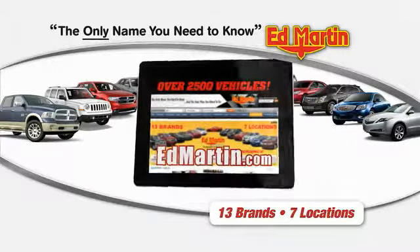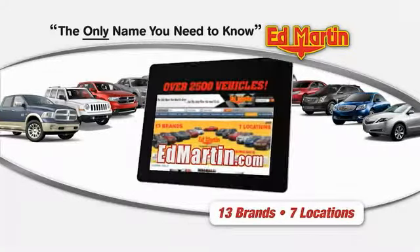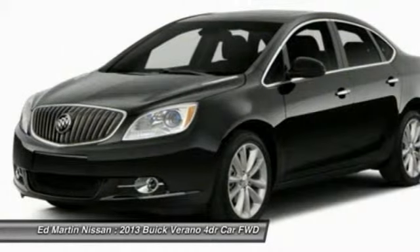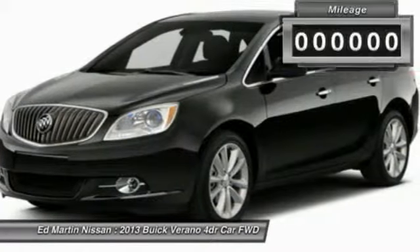Thank you for clicking our video. You can shop 2,500 more cars and trucks online at EdMartin.com. The 2013 Verano — the Buick Verano is a compact car built on the Delta II platform, designed and built from the ground up with the idea of it being a Buick.